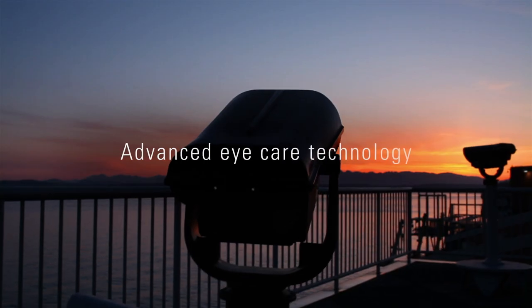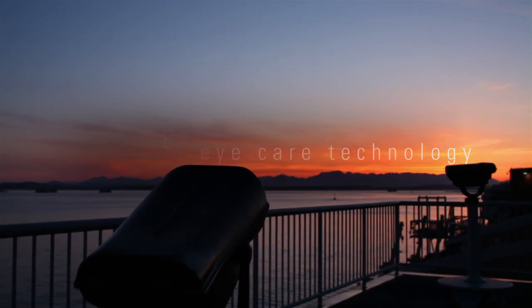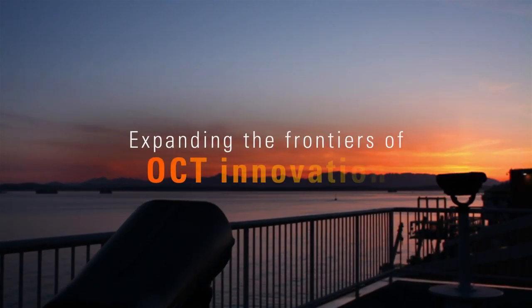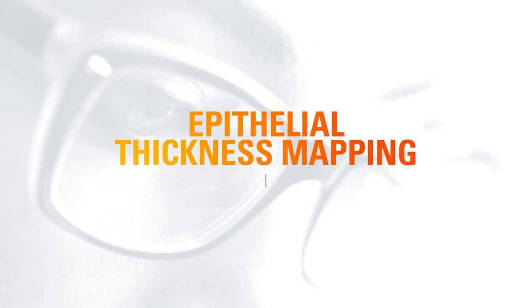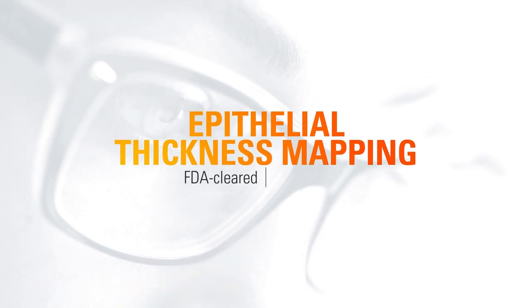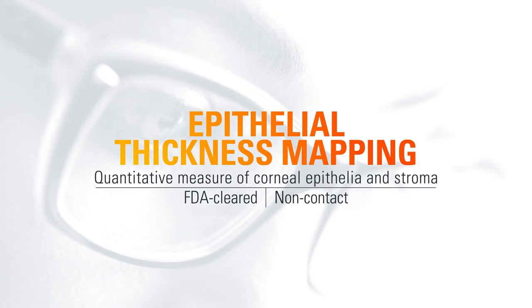At OptiView, our vision is to offer advanced eye care technology to patients around the world by expanding the frontiers of OCT innovation. OptiView is proud to push the boundaries of OCT technology once again with the introduction of epithelial thickness mapping, the first FDA-cleared, non-contact quantitative measure of the corneal epithelia and stroma.